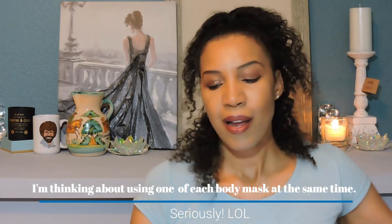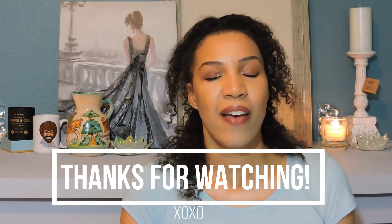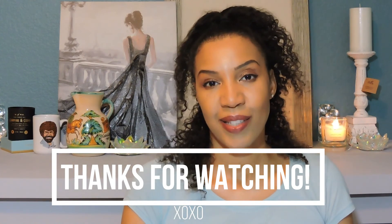At a later date I will let you all know whether these work or not and which ones are my favorite. I hope you all enjoy seeing this haul video and I hope it allows you to see what masks are available and what you can try next. If you have tried any of these masks, please let me know in the comment section below. Thank you all so much for watching, have a blessed day, and I'll see you all on the next video — God willing, take care, bye.